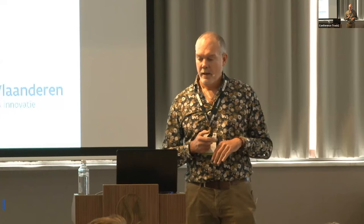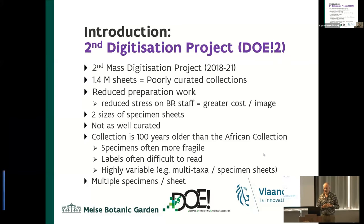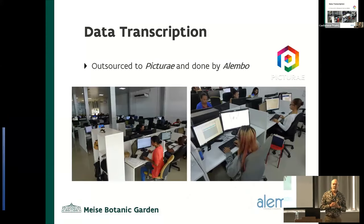Our first digitization project started in 2015. We worked with a herbarium that was well curated, and we did a lot of preparation ourselves. The second one started in 2018, approximately the same number of specimens, a little bit more. We reduced the preparation work because we found this was quite stressful on the staff. But we had different sizes of specimens and the system wasn't well curated — it was much older, so we had much more legacy data, and there were problems like multiple specimens per sheet. So we outsourced this to a company, Picture A, who subcontracted Alemba in Suriname to do the data transcription once the images were made.